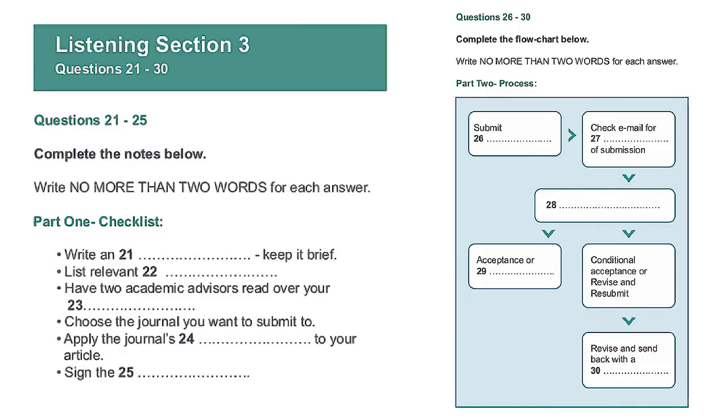Now turn to section 3. Section 3. You will hear a conversation between a research student, Jeremy, and his supervisor. They are talking about the process of having a research project published in a journal. First, you have some time to look at questions 21 to 25. Listen carefully and answer questions 21 to 25.